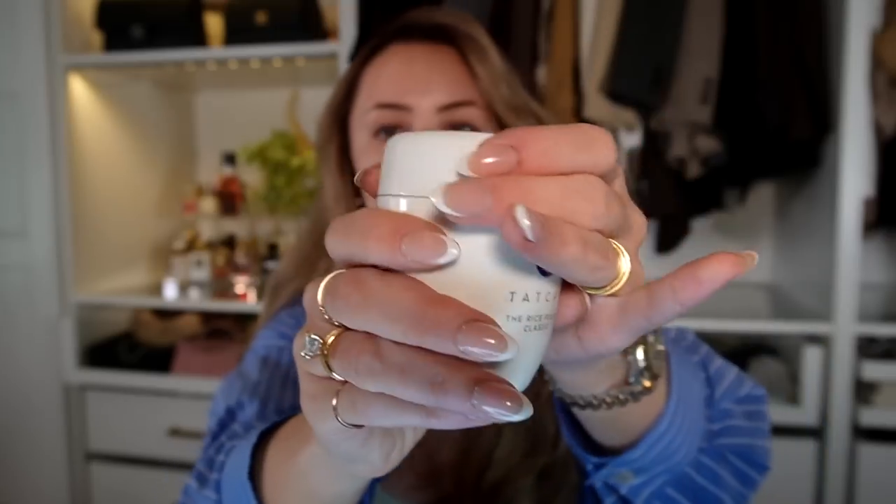The face wash I can't stop using is the Tatcha Rice Polish Classic. It's actually a powder — you pop it open, pour some in your hand, mix it with water, and it creates a nice little exfoliant. Or you can continue lathering and it creates a nice milk. I use this pretty much every day, and depending on the day I'll either make it more exfoliating or not. It really cleanses your skin, feels gentle, and I love the exfoliating aspect.